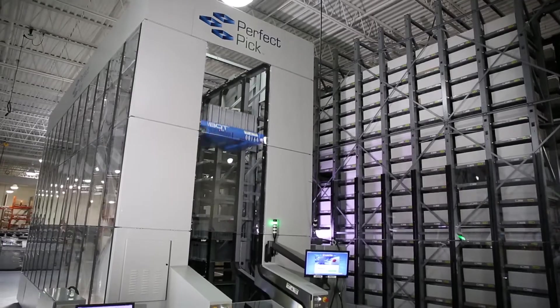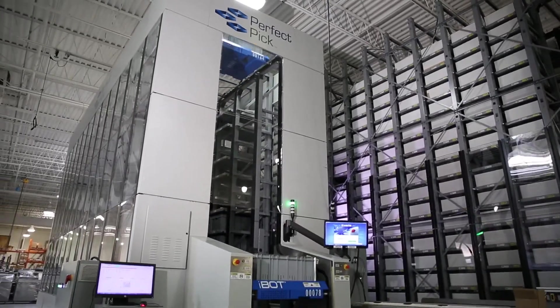When you look at PerfectPic compared to other shuttle technologies, what you see is what it doesn't have. PerfectPic does not require any front-end lifts, conveyors, transfer devices, or any other interface points in order to achieve the flow or delivery of material from the storage location to the pick location.